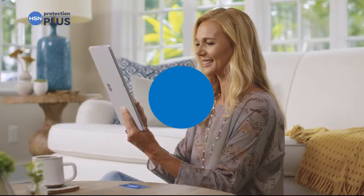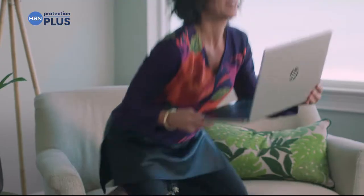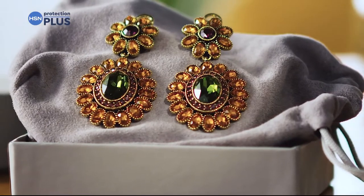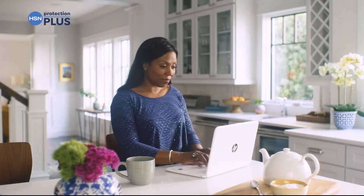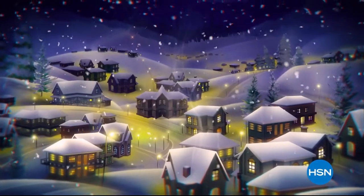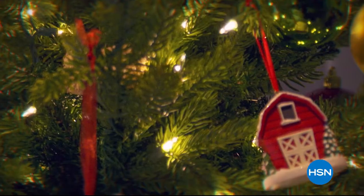Worry about one less thing with our Protection Plus plans at HSN. Electronics, fitness equipment, even jewelry can be covered. Shop smart and protect your purchase — it's easy to add when you're checking out. Search 'Protection Plus' at hsn.com for more details.